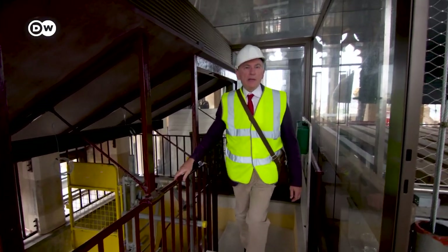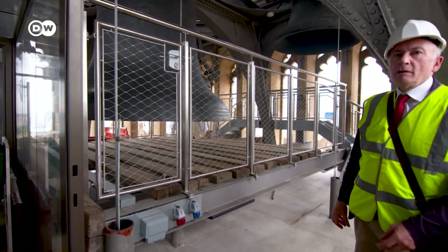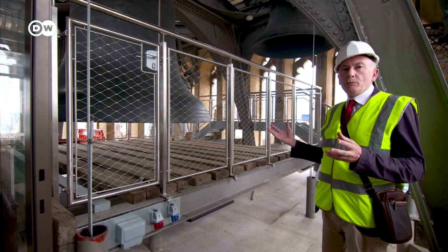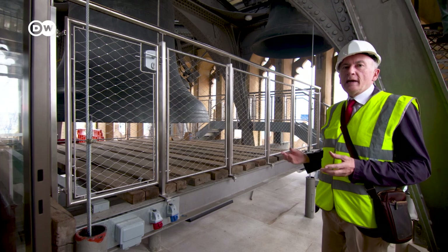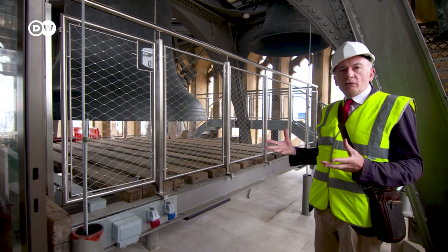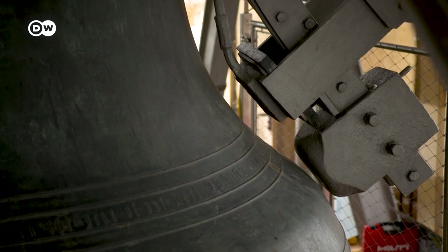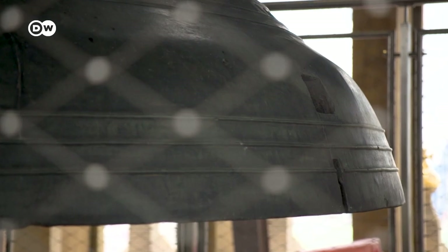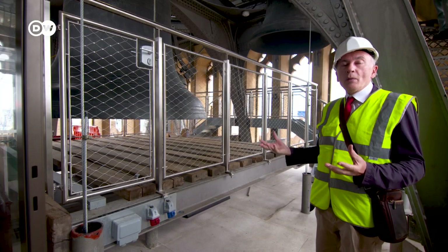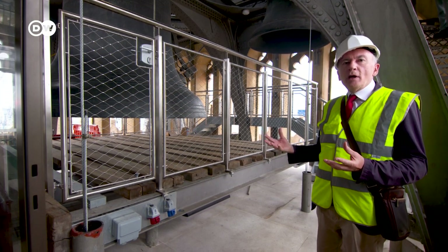Now we're coming into the belfry of the tower. We can see five bells — the four quarter bells, which make the Westminster quarter chimes, and in the centre is the vast shape of Big Ben. The secret is that a very large hammer was used to begin with, and it formed a crack in the bell. And so although it is note E that we hear whenever the clock is struck on the hour, it is in fact a very serious, sombre note that we hear.